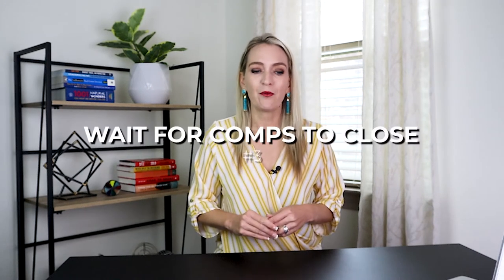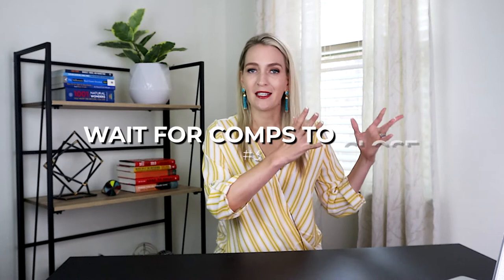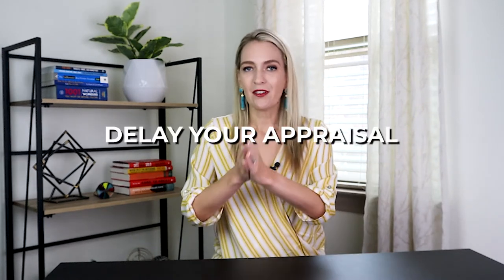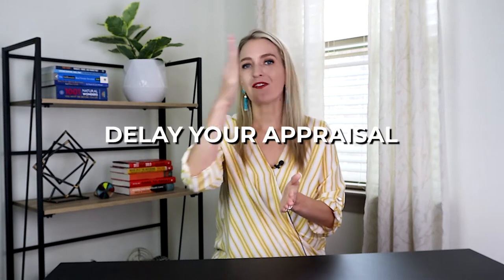The third thing we can do is, if we know a neighbor has a home that is a perfect match — a great comp for your house — and it's pending, we will call those listing agents and ask when that property is actually going to close and what the sales price will be. So let's say the most recent sold in the area was $650,000, but we know the neighbor has it under contract for $700,000. We can delay the appraisal on your home until after that one closes, so that $700,000 home can be used as the most recent comp and help your house get a higher value.